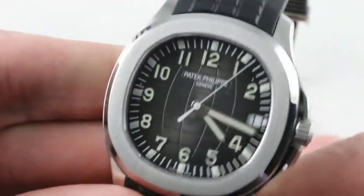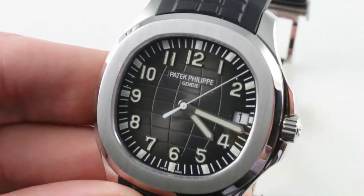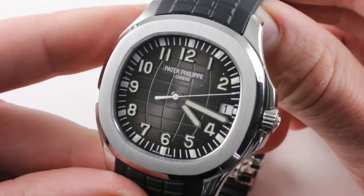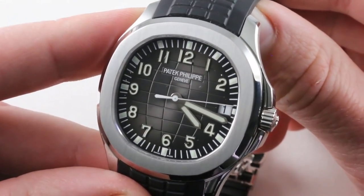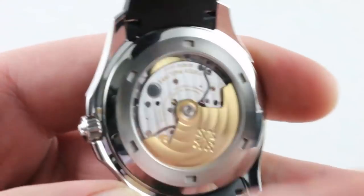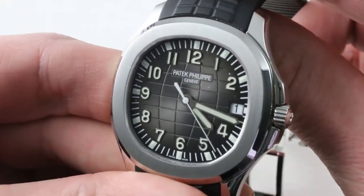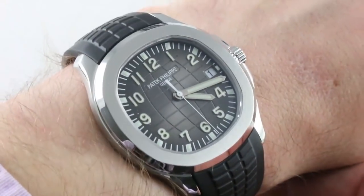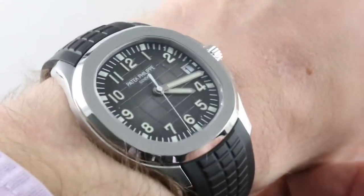Jumping over to a watch that debuted back in 2007, this is the Aquanaut. The Aquanaut family launched in 1997, revived as the 5167 you see here for 2007, and this is actually the latest variant featuring six-position adjustment and a silicon hairspring, so there have been some tech updates, but for the most part the watch is an ergonomic and technical match for the timepiece that bowed back in 2007.